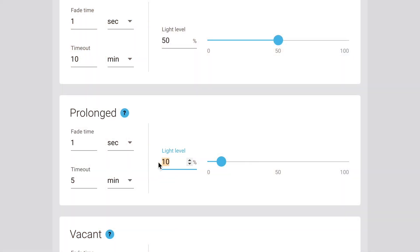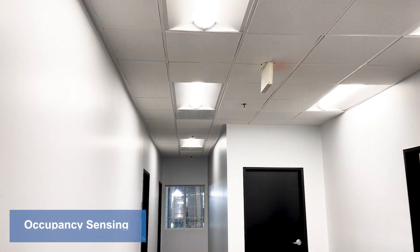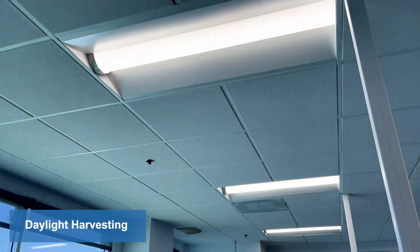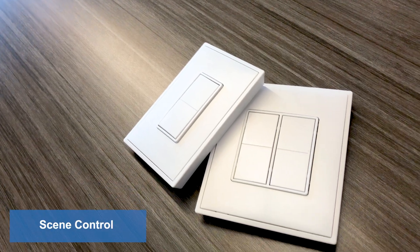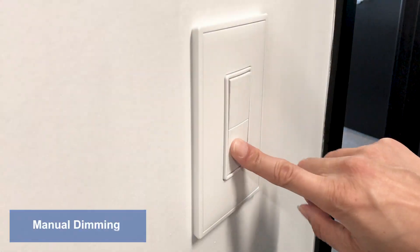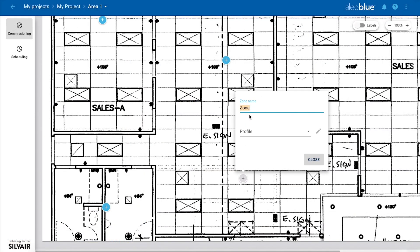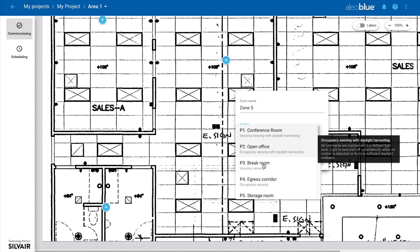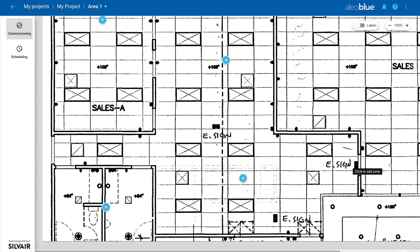The Alio Blue system features luminaire level controls that can be set with occupancy sensing, daylight harvesting, high-end trim, scene control, manual dimming, and scheduling. Alio Blue can give you the flexibility to change a building, area, room, or luminaire's control settings and behavior at any given time wirelessly.